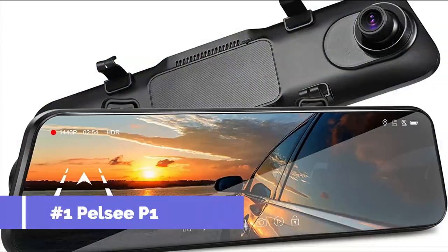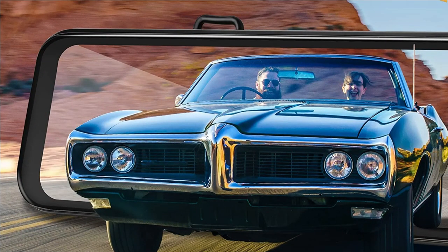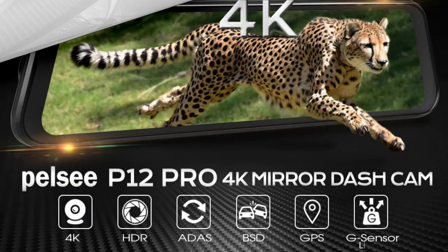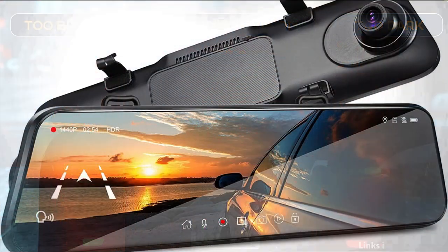On number 1 we have the Pell CP12 Pro Mirror Dash Cam. The advanced driver assistance system detects nearby obstacles and alerts for safe driving, including forward collision, pedestrian collision, lane departure, headway monitoring, and forward movement alerts. Intelligent blind spot detection warns of impending collisions by monitoring the dangerous blind spot area when changing lanes or reversing, effectively increasing your safety.